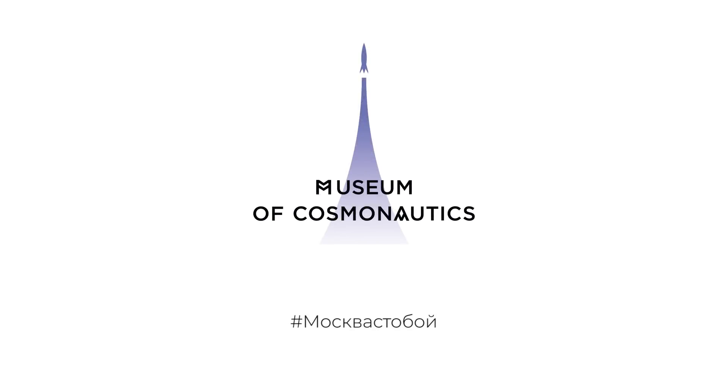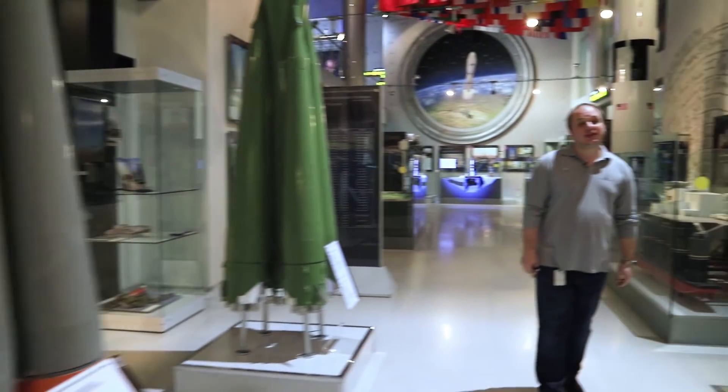Museum of Cosmonautics. Hello, my friends, my name is Alexander, and we are at the Moscow Museum of Cosmonautics. Here I will tell you how our rockets get into space, and I'll tell you that by the example of the Vostok launch vehicle.